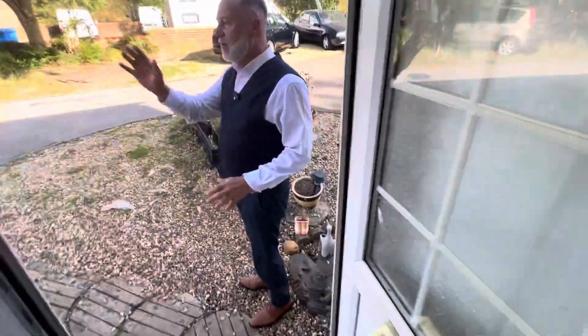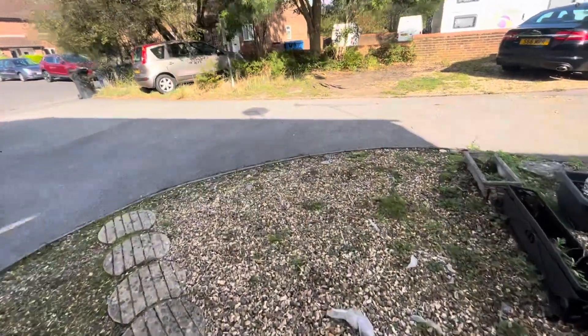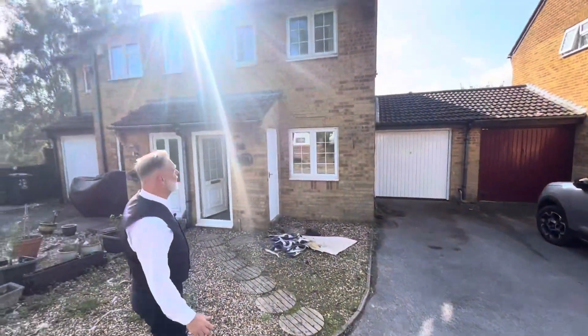Just going to show you the outside front area. So you've got driveway parking and a garage. And this is the look of the front of the property.